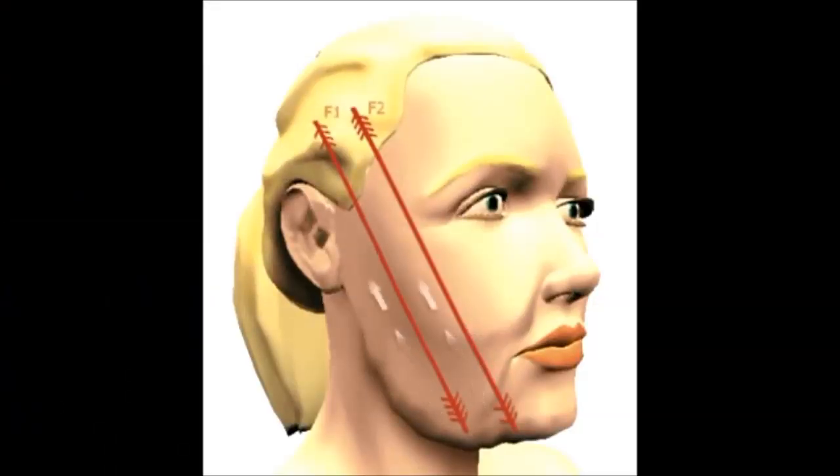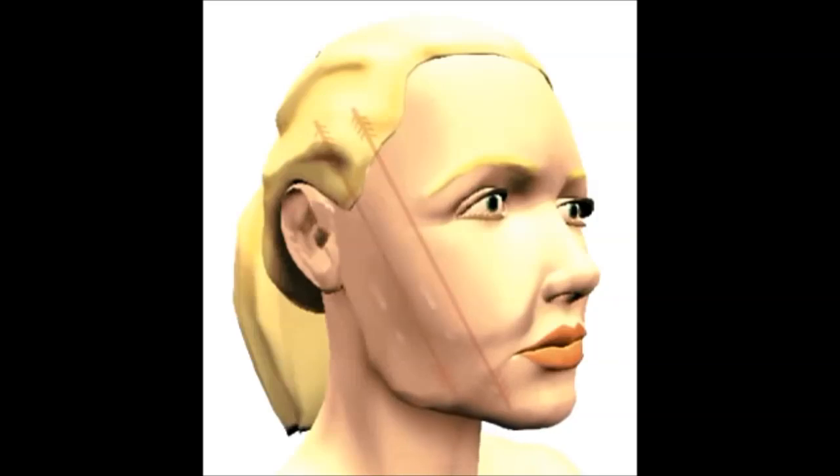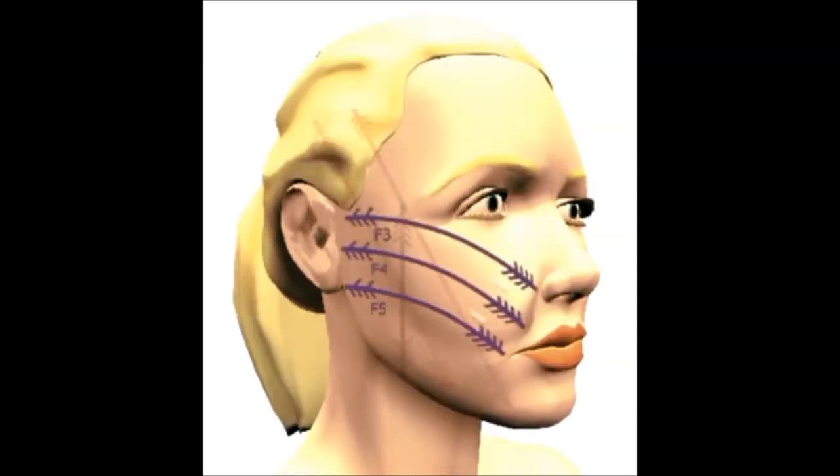Depending on the amount of excess skin, certain threads may be used during the procedure. For example, longer cog threads may be used to hold more vertical positions, while shorter normal threads can be used horizontally to provide additional support or shaping.